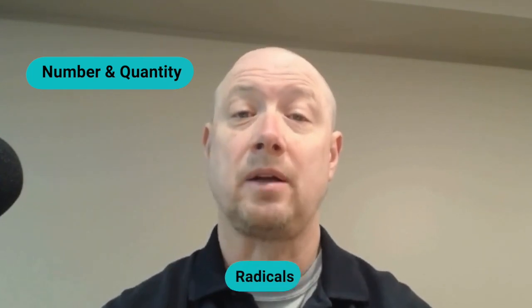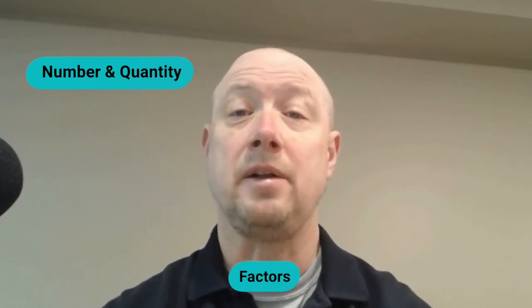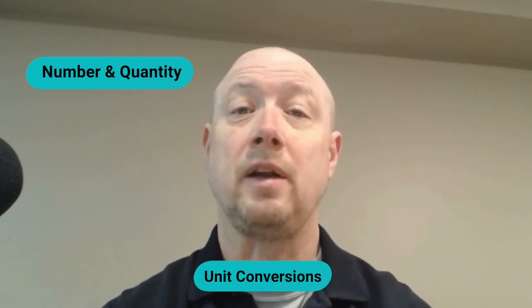Now let's dive deeper into the content on test day. The Praxis Math exam is divided into six categories. The first is number and quantity, accounting for about 7 questions and 10 percent of your final score. This tests your understanding of fundamental number concepts and operations, including properties of numbers, ratios, and proportional reasoning. More specifically, you'll need proficiency with real and complex numbers, exponents, radicals, scientific notation, proportional relationships, factors, multiples, number systems, and unit conversions.